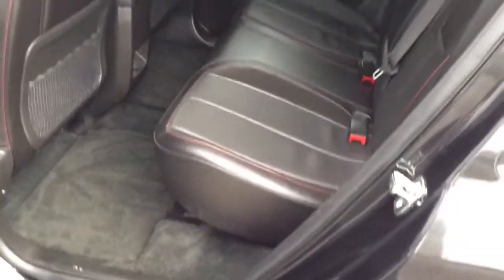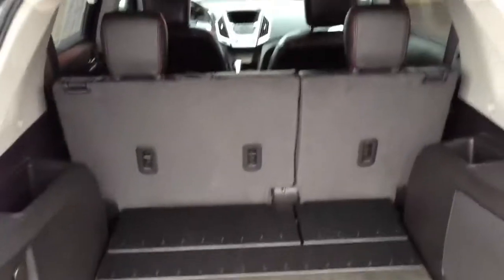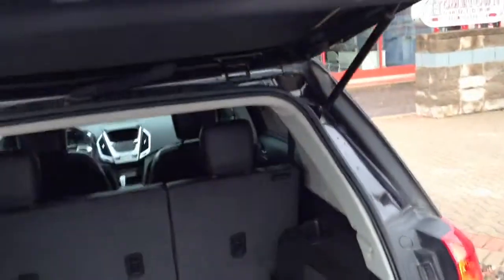Very big back seat, nice and plush. Peek back here — got the power rear liftgate. Ton of room in the back. Back seats are 60-40 split folding, you can fold those babies down. All you got to do, there she goes.